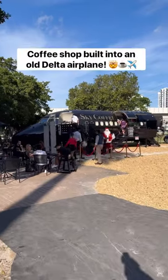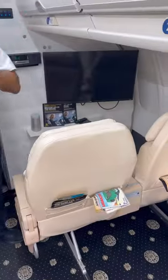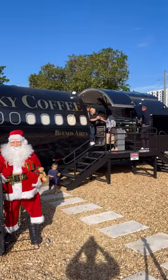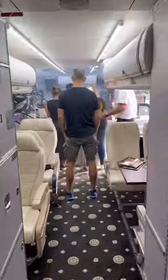This former Delta airplane is now an Argentinian coffee shop located right in the heart of Miami, complete with everything you'll find on a real international flight. Sky Coffee Buenos Aires is a new coffee shop built right into the plane, and to order you just walk onto the plane and see it's been transformed into a full-on coffee shop.